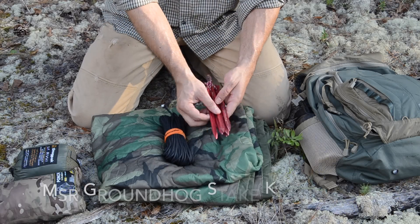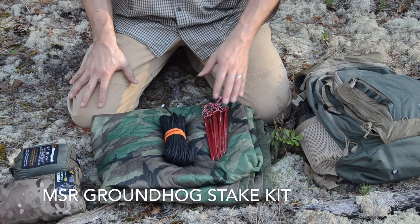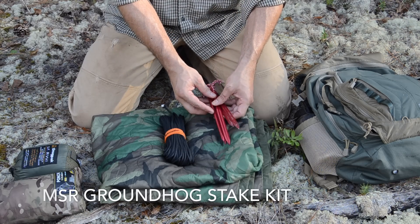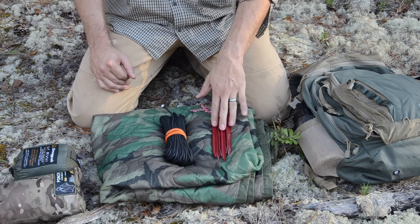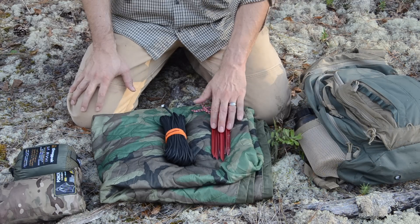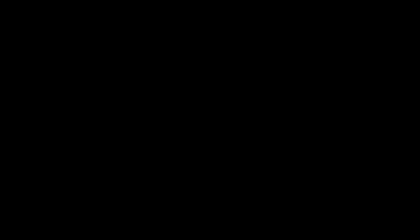Lastly, I carry six lightweight aluminum tent stakes. This is more of a convenience — when I finally settle in for the night to throw up a shelter, I want it to go up as quickly as possible. Although I can make these in the field, it's one more thing that consumes time and energy that I can eliminate without adding much weight to my pack.